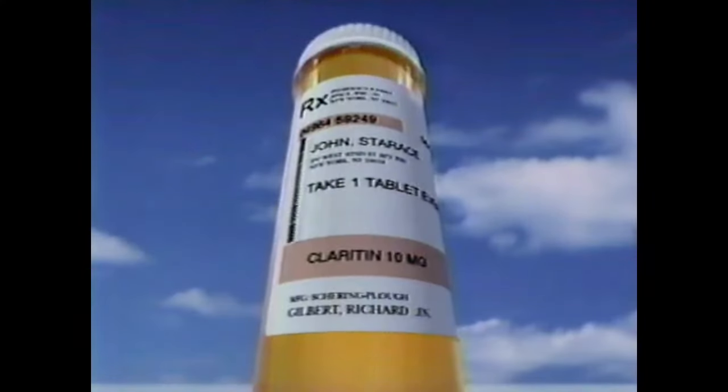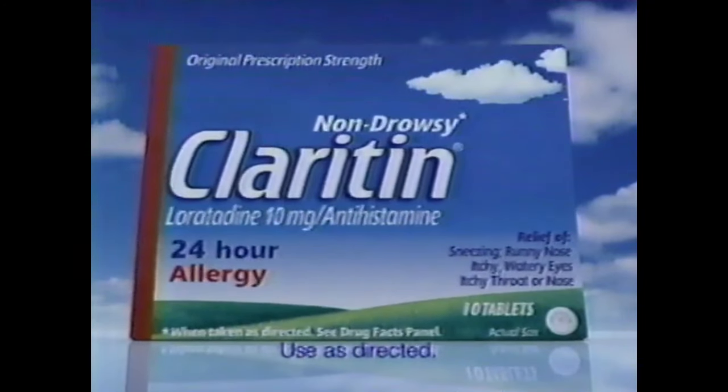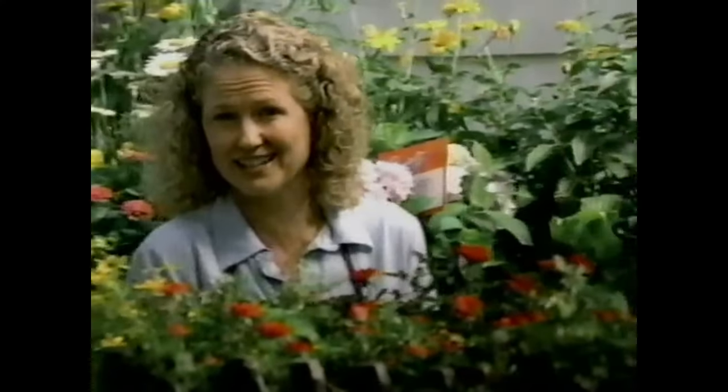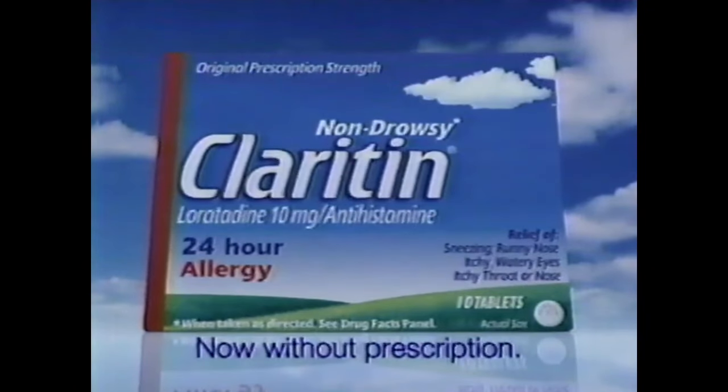My allergies will never ruin my life again. Announcing the most important breakthrough in the history of allergy relief — full strength Claritin tablets are now available without a prescription. Non-drowsy 24-hour Claritin. Now it's so easy for me to get the relief I need without drowsiness. I just take one Claritin in the morning and it works all day and all night. Claritin never makes me drowsy, so now I can do what I want, when I want. Full prescription strength Claritin — now without a prescription.